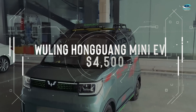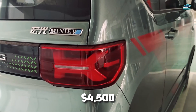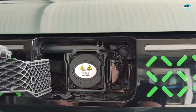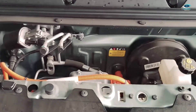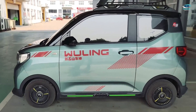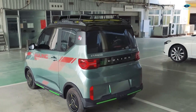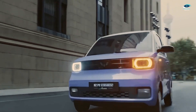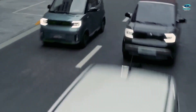Saving the best for last, we introduce the Wuling Hongguang Mini EV — the reigning champion of affordability with a jaw-dropping starting price of just $4,500. This pocket-sized wonder has taken the Chinese market by storm, already surpassing 1 million units sold. The Hongguang Mini EV offers various versions, including a convertible variant. You can choose from three different motor outputs: 15-kilowatt, 20-kilowatt, or 30-kilowatt, catering to a wide range of driving needs. Battery options range from 9.2-kilowatt-hours to a substantial 26-kilowatt-hours, allowing for a range of up to 175 miles with the largest battery pack. This EV also boasts a stylish exterior that can be further upgraded with the special Macaron version, offering unique color options and additional styling touches.